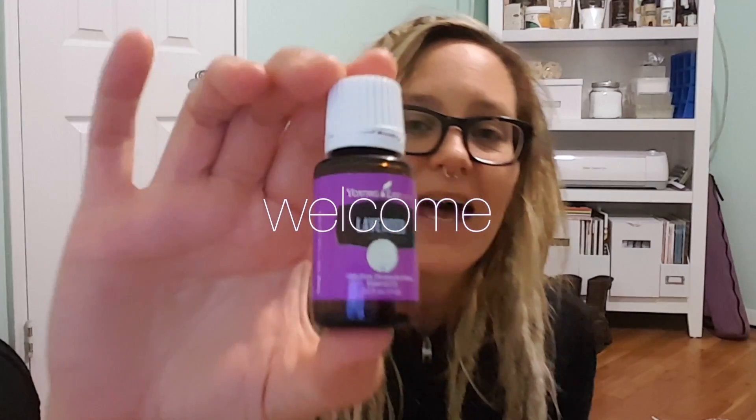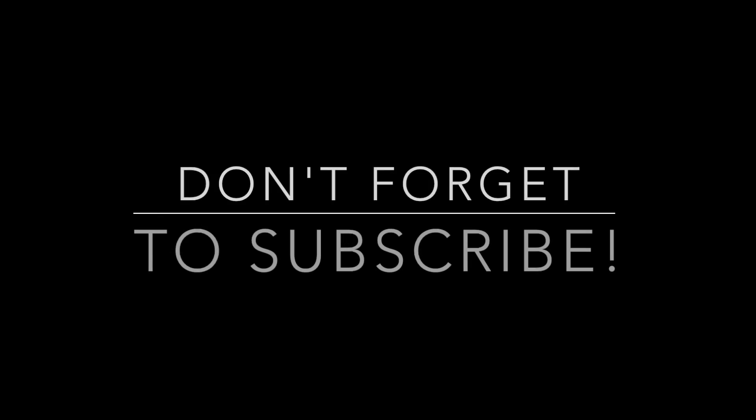Hey y'all, so I am bringing you my six month dread update. It's been two months since my last update, and my dreads have changed so much. They made this crazy turnaround, which has been amazing, and I absolutely love it, so I figured I would share it with you.